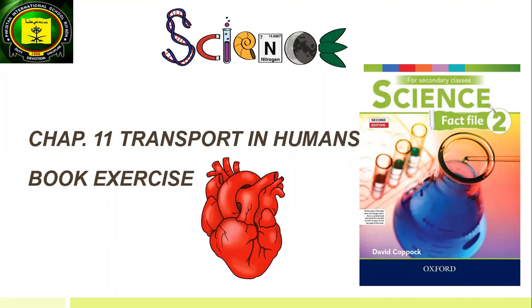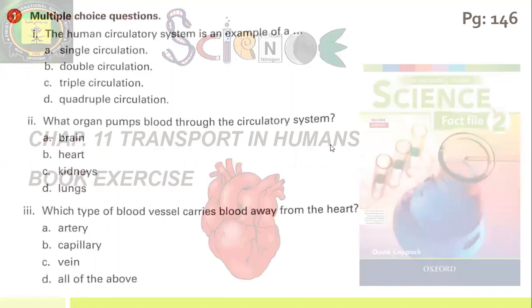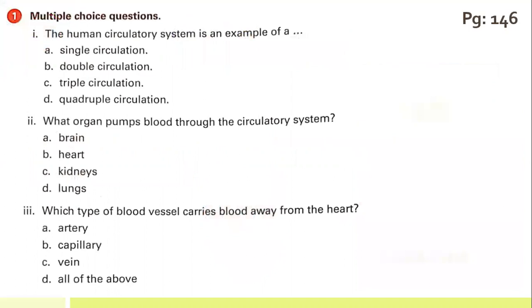We will do the book exercise of chapter 11, transport in humans. We will start from multiple choice questions.